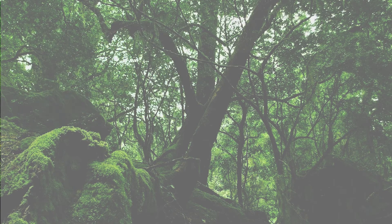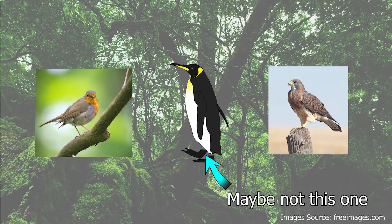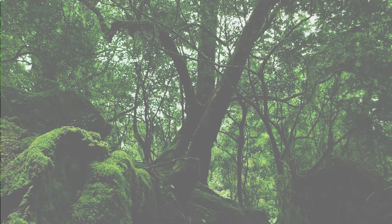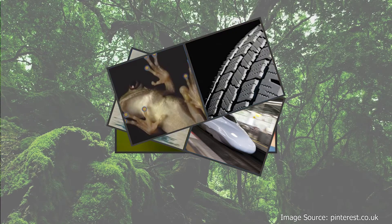One of the early examples of it is the study of birds to enable human flight, which was successfully achieved by the Wright brothers in 1903. Today, we can see biological inspiration all around us in forms like Velcro, high-speed trains, or tyre treads.